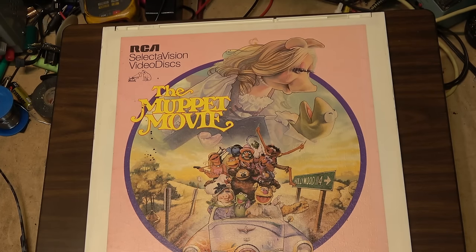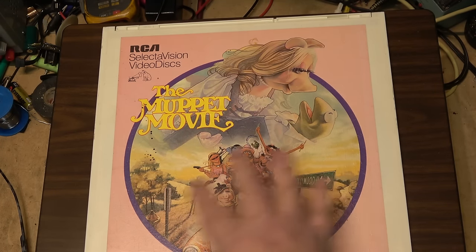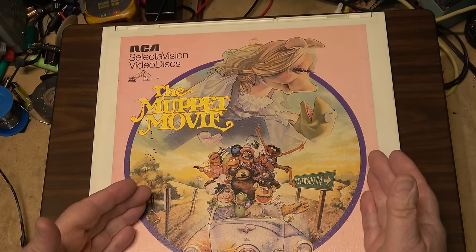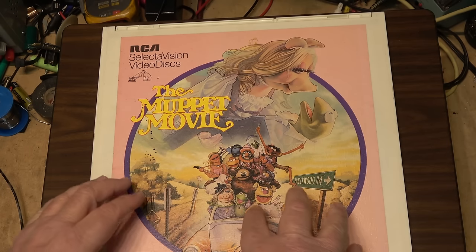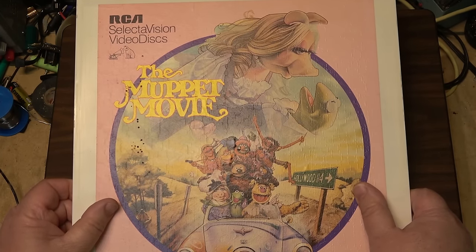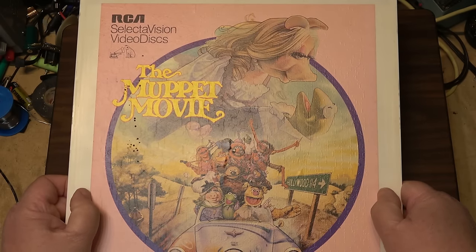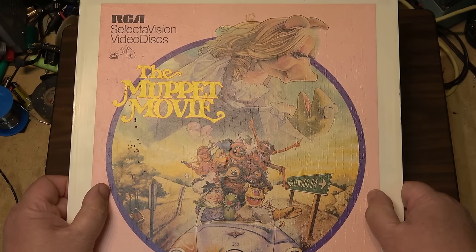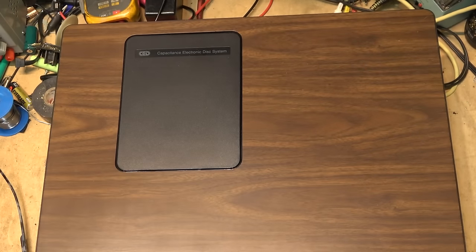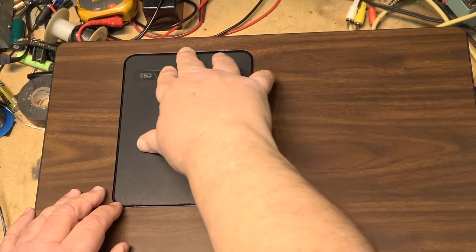What RCA did when they killed the product was buy all the inventory of discs back from the stores — that's why the discs disappeared so quickly, because nobody wanted to be stuck with dead inventory. Anything that wasn't open went back to RCA to be crushed or shredded. All the players that remained in the store went back as well, and that was the end of that disaster. This is called a CED, or Capacitive Electronic Disc system.